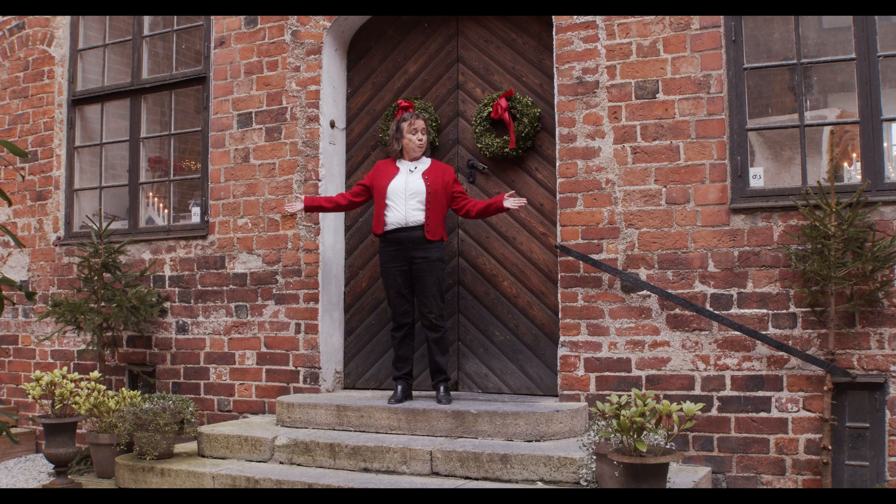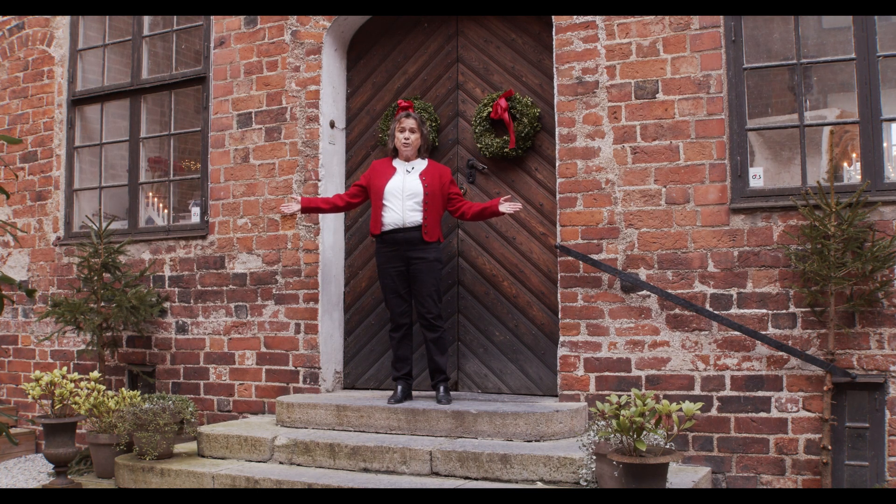On either side of me you see two scruffy trees. This is a tradition from the medieval time — when something was happening in a place, you would put two scruffy trees on either side of the entrance to show that something was going on in the house. And this time it's Christmas.